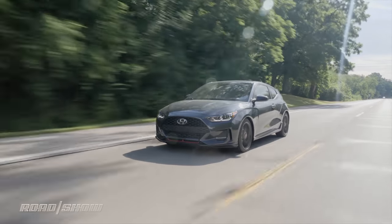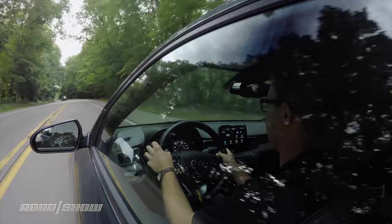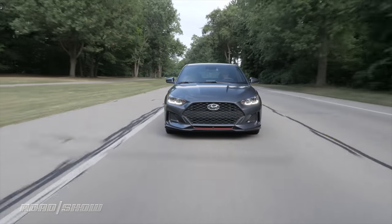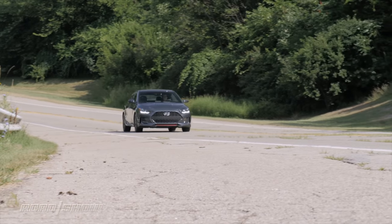The Veloster isn't without its letdowns. Having the coupe-style door on the driver's side means there's a bigger blind spot over your shoulder, and no one looks at this and is fooled into thinking that it's a coupe. The brakes work pretty well, but the soft pedal feel is a little uninspiring for a sporty car, and there really isn't any steering feel at all through this wheel.